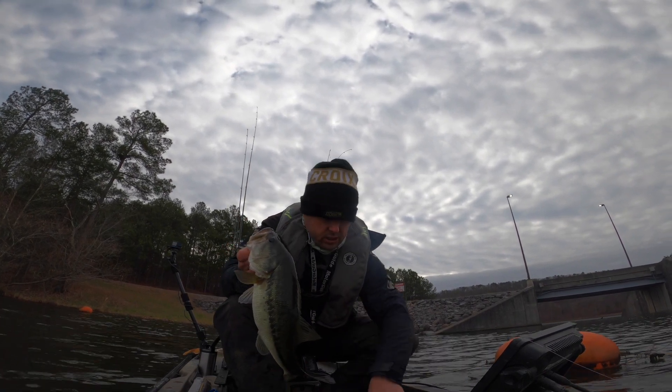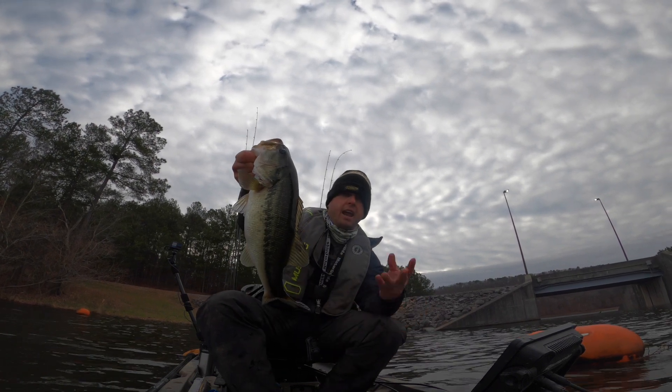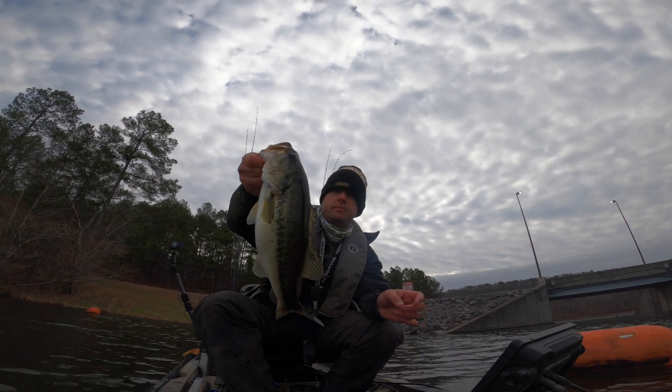Nothing special, just a little finesse one. First one of the day, hands are freezing, but they're biting.